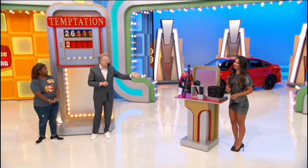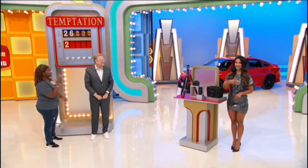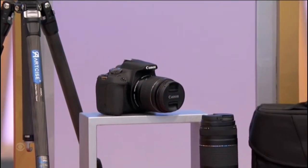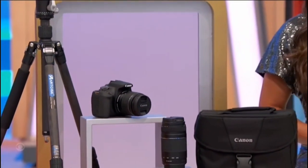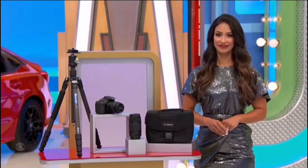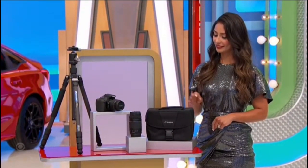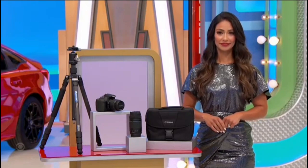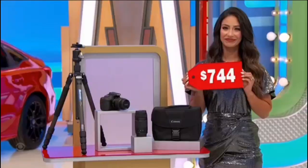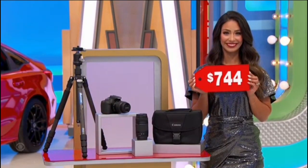Beautiful camera and tripod package! This DSLR camera features a 24.1 megapixel CMOS sensor, a large LCD display, and fast autofocus. An 18 to 55 millimeter lens, a 75 to 300 millimeter lens, and a bag are included, plus a carbon fiber tripod that converts to a monopod — all for only $744. Is the next number a seven or a four? Four! Put a four up there.